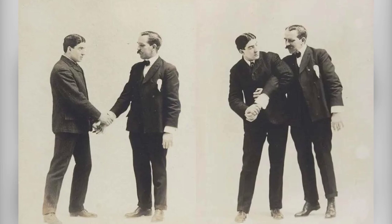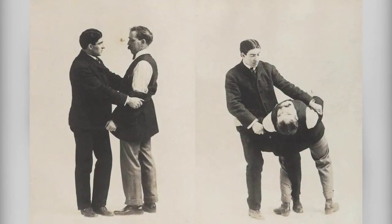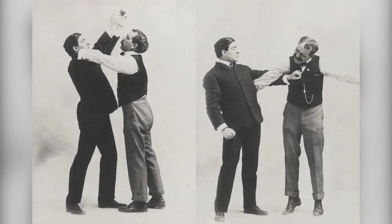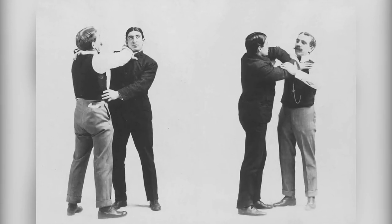Self-defense is a concept as old as humanity itself. Even the earliest humans had to learn how to protect themselves and pass on their strategies to others. Over time, self-defense evolved into various forms, including martial arts. Martial arts, regardless of their cultural origins, share a common objective — to physically defeat an opponent or defend oneself from physical threats.